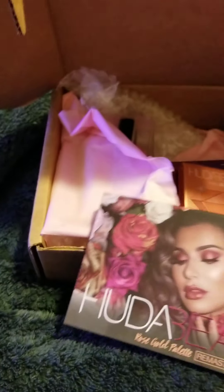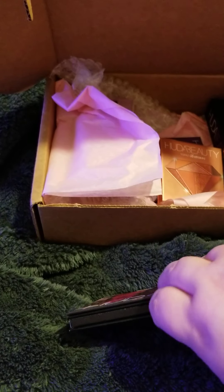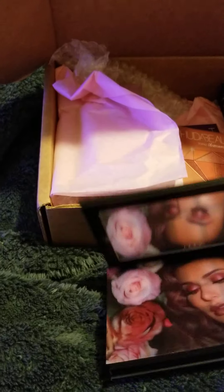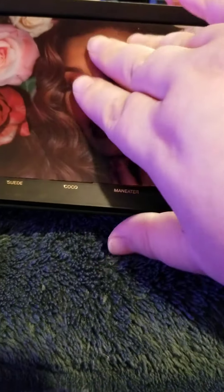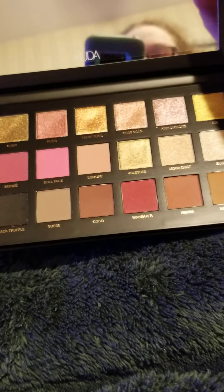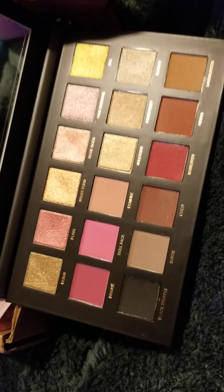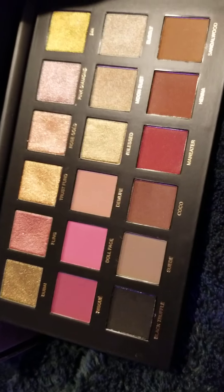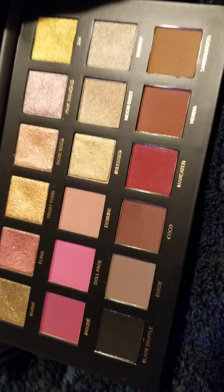The next item we got was the Huda Beauty Rose Gold Remastered Palette. You can just tell how soft those top shades are as you can see them already — they're kind of dented down in the packaging. That's number two.